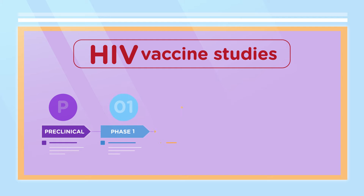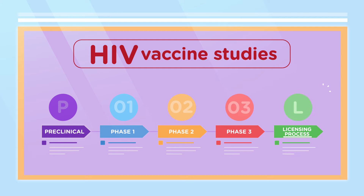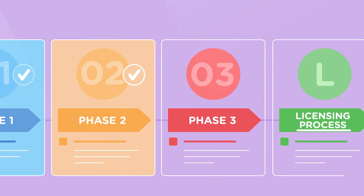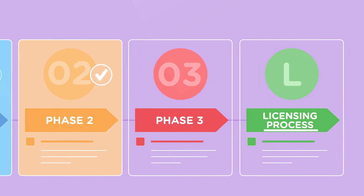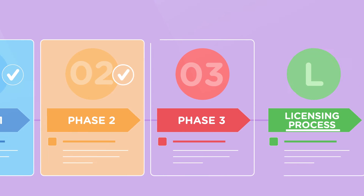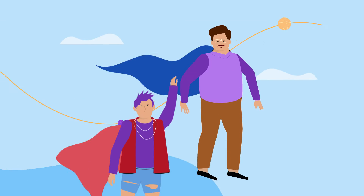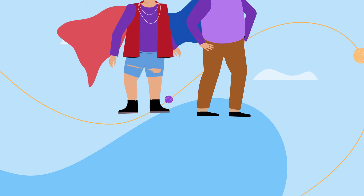This is a very simplified version of how the study phases work, and of course, not all products follow the path smoothly. For example, sometimes products are reformulated after phase two, which means they need to be tested in phase one studies again. In all cases, study volunteers play a crucial role.